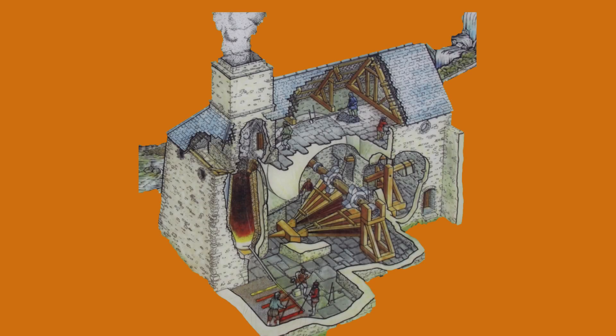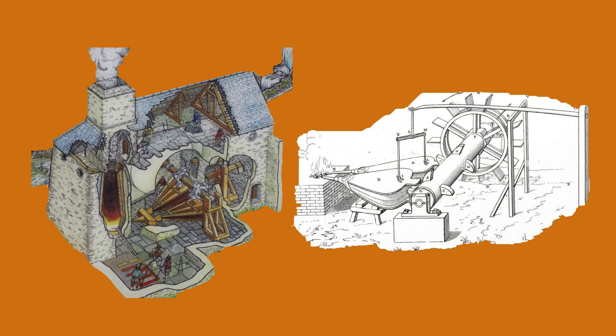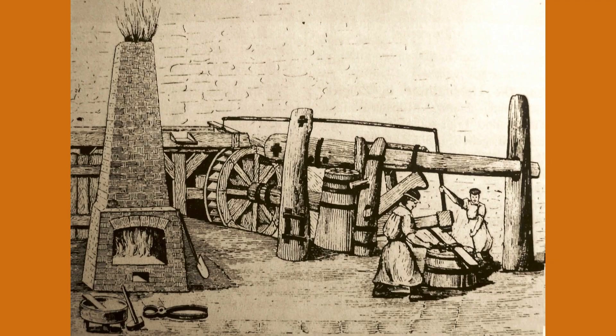Water-powered mills were also instrumental in the iron and steel industry. Water wheels provided the energy needed to operate bellows for blast furnaces and to power rolling mills, which played a crucial role in the production of iron and steel products.